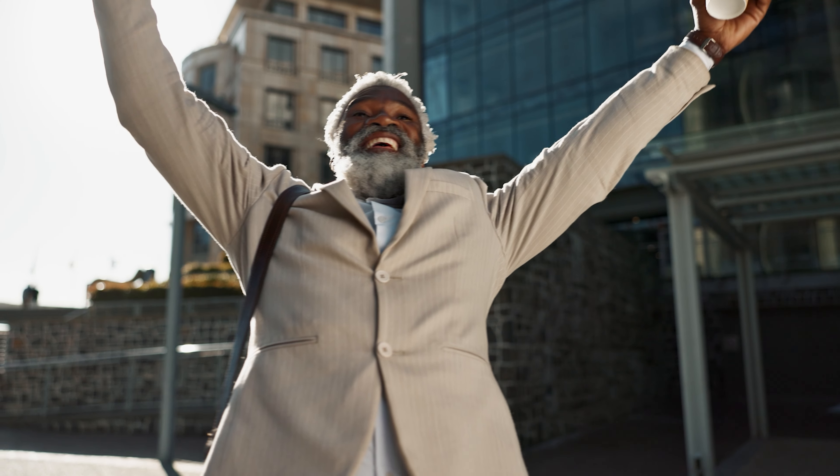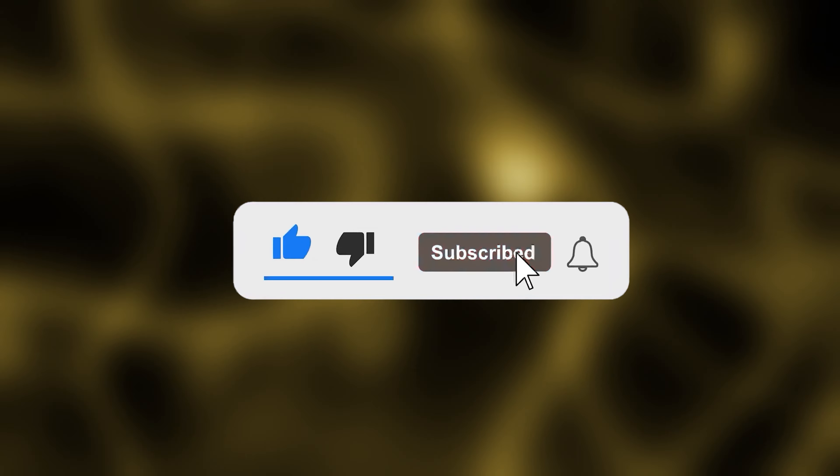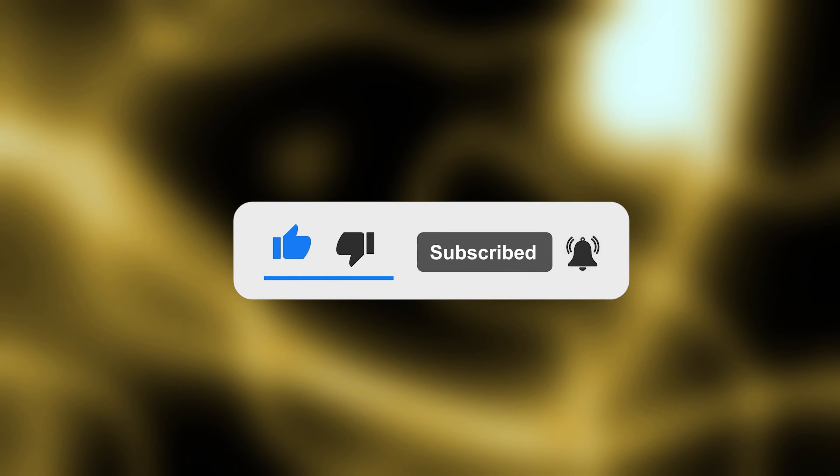Before you leave, make sure to check out the items that could make a real difference in your health journey. Thank you all for taking the time to watch our video today. If you found it helpful or enjoyable, don't forget to hit the like button and subscribe to not miss out on similar content in the future. Share your thoughts in the comments section — we would love to hear from you. We truly appreciate your support and look forward to seeing you in the next video. Thank you, and goodbye.